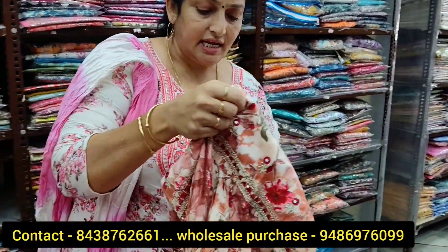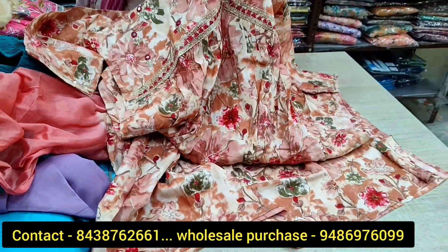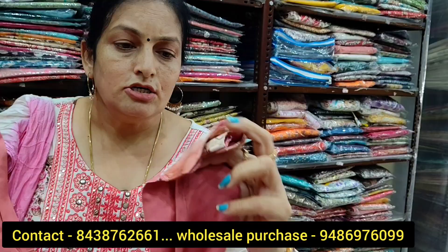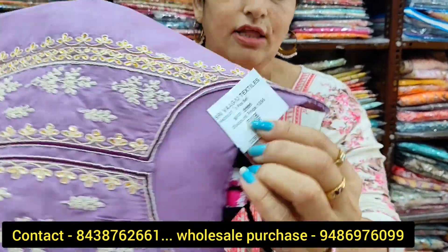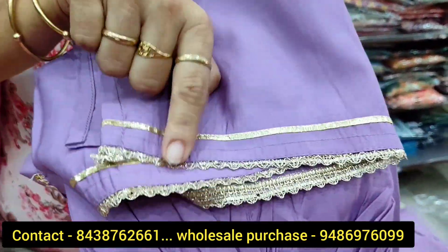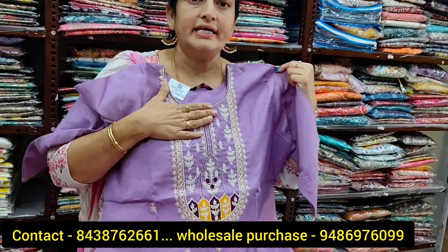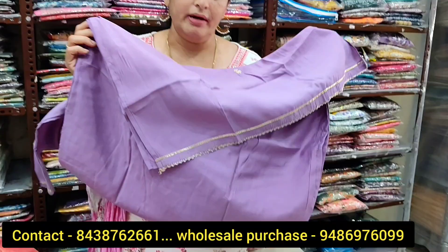This is a peach color. It's a double color with a pearl pant bottom and piping detail. This is a lavender parallel pant with zari work and a sleeve detail. It is a straight cut with very nice embroidery work — beautiful and elegant. It is not chunky work; this is very elegant and neat embroidery.